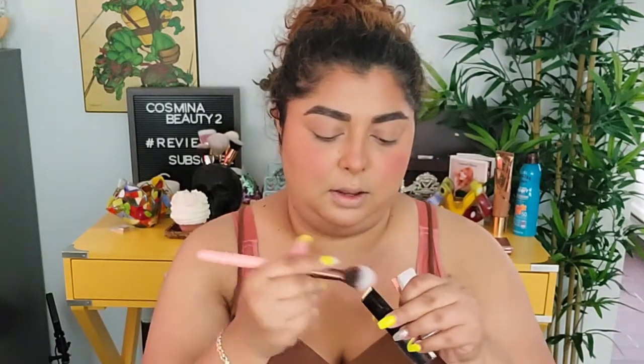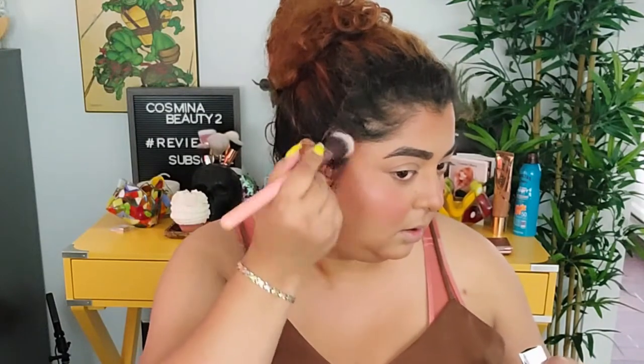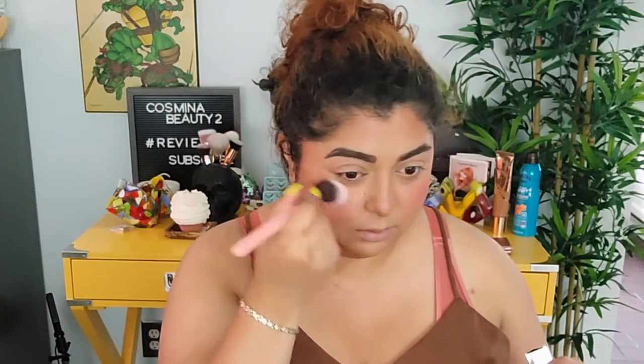For highlighter, I have one from Hourglass in Vanish Gold Flash. It's really pretty — I'm putting a brush on it and swiping it on, and I really like how it looks.